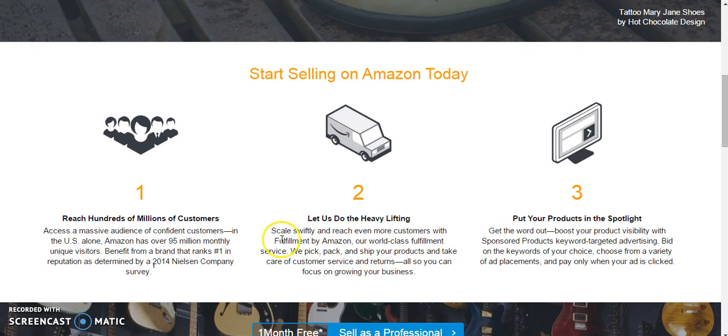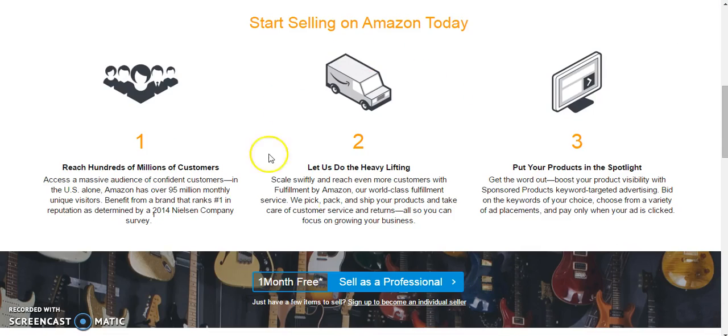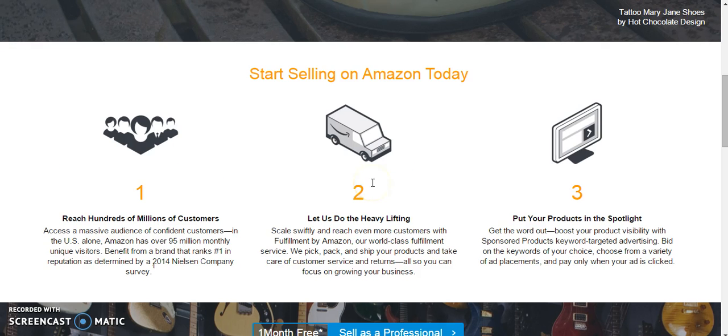If you choose not to use Fulfillment by Amazon, which you'll sometimes see referred to as FBA, then make sure you're shipping within one business day and updating with your tracking numbers. This is the best way to keep your account in good standing. You don't want to get behind on shipping, so if you find that you're not able to keep up with your shipping demands, consider doing Fulfillment by Amazon. Even if you don't do it at first and you start small, but you start growing and can't handle the shipping demands, FBA is a really great way to take care of that issue.